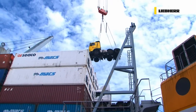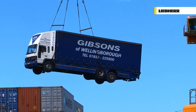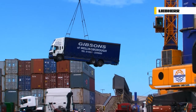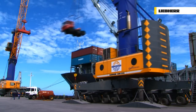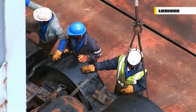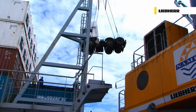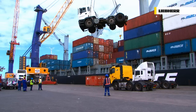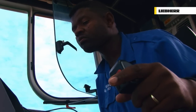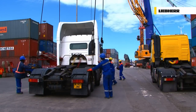At multipurpose terminals like the port of Walvis Bay in Namibia, the LHM best demonstrates its unique versatility and adaptability. Liebherr mobile harbour cranes are extremely flexible, making them the perfect all-rounders, capable of handling everything from containers to general cargo — in this case, heavy goods vehicles for the African market. Despite the need to change operating attachments or handling methods on a regular basis, little time is ever lost.